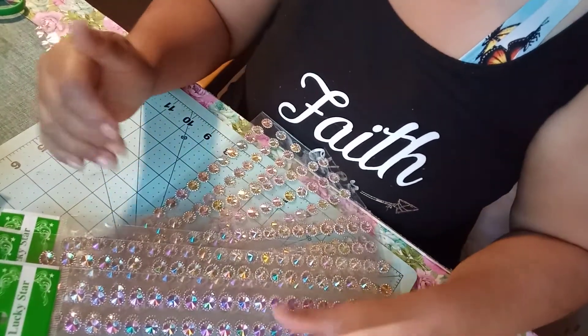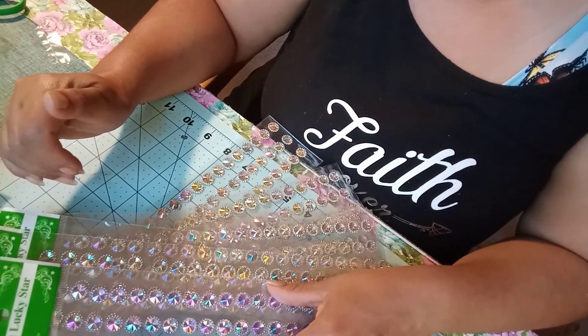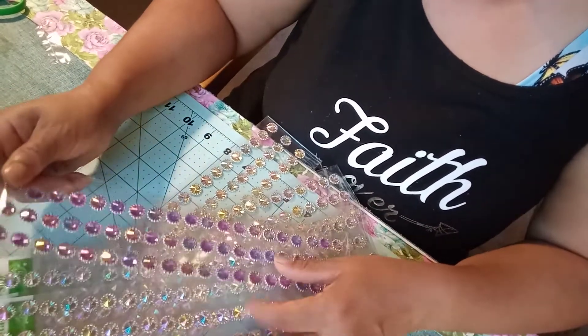I got seven of the ones that change colors — iridescent, I think it's called. I'm probably butchering the word, something like that. But that's what these are — they change colors.